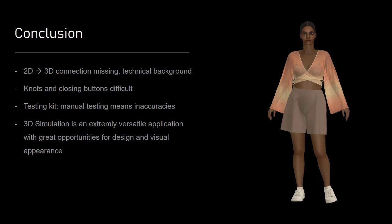For me, 3D in the apparel industry has always been an opportunity to make the industry more flexible and sustainable. And because the 3D field is consistently growing, it is especially important for me to learn and be able to use the system.